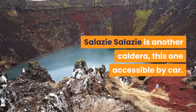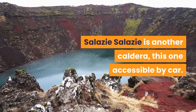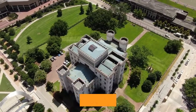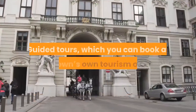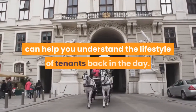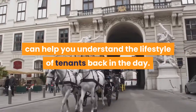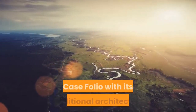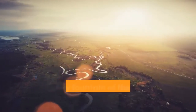Salazi. Salazi is another caldera, this one accessible by car. It is highly recommended for visiting Creole villages, including the lovely Hellbourg. Guided tours, which you can book at the town's own tourism office, can help you understand the lifestyle of tenants back in the day. Take a couple of hours to admire the renowned Case Folio with its traditional architecture and pretty fountain at the front of a lush tropical garden.